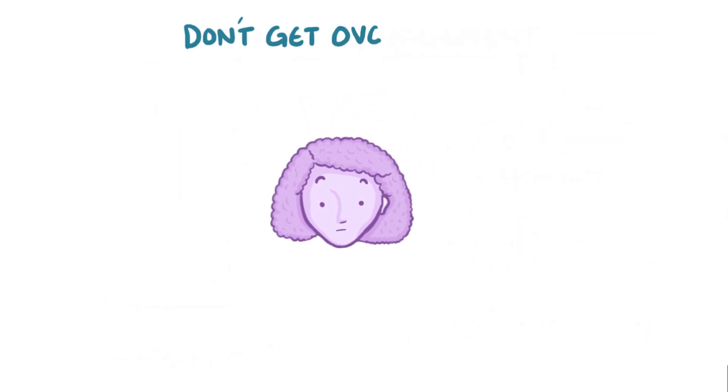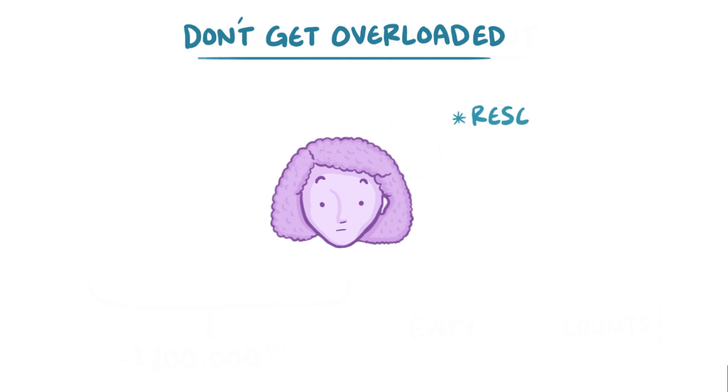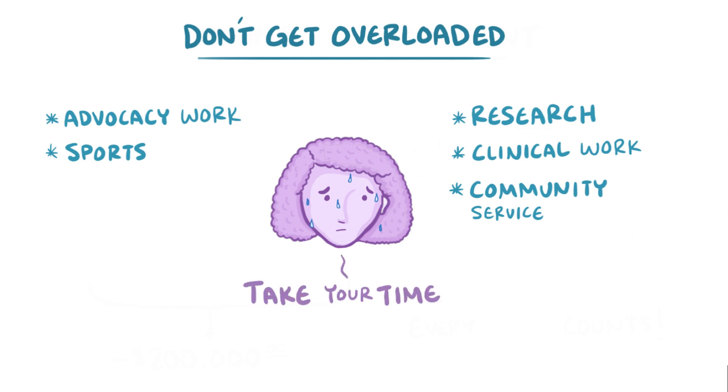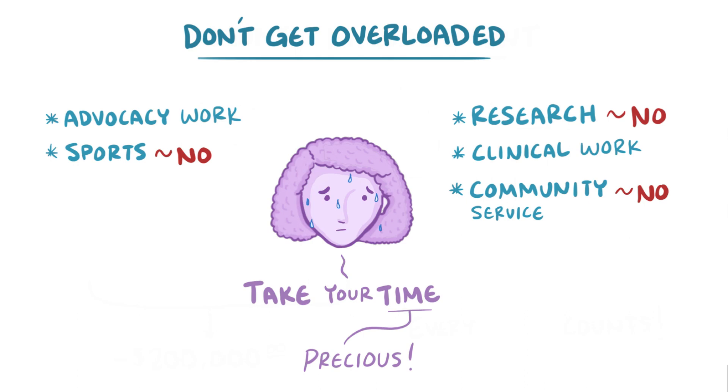Finally, it's easy to get overloaded by options. You might be tempted to immediately dive into a lot of different activities, like research, advocacy work, clinical work, sports, or community service. It's really hard to fit everything in. So don't be afraid to take your time and figure out what really matters to you. Don't feel bad about saying no to someone or something, even if it seems really rewarding. Your time is precious, and you should save it for the things that you value most.